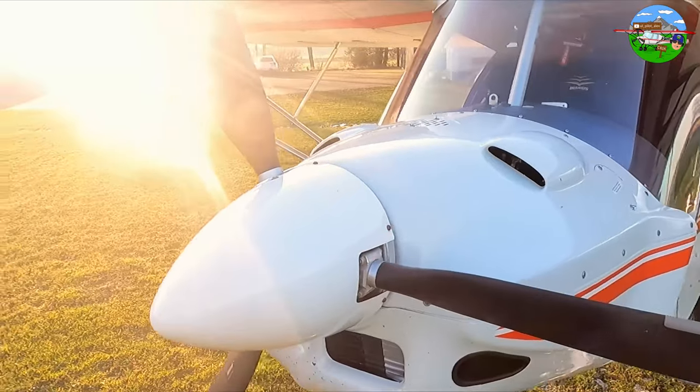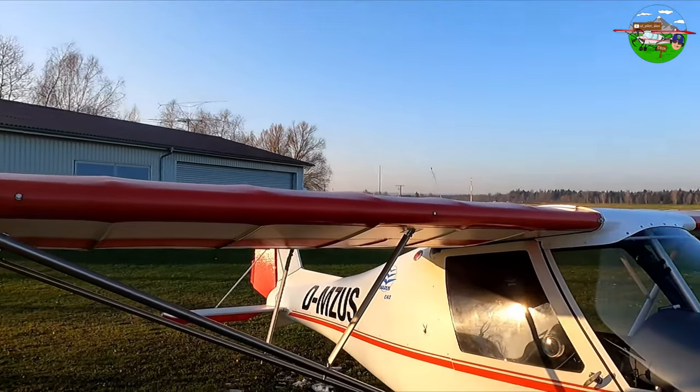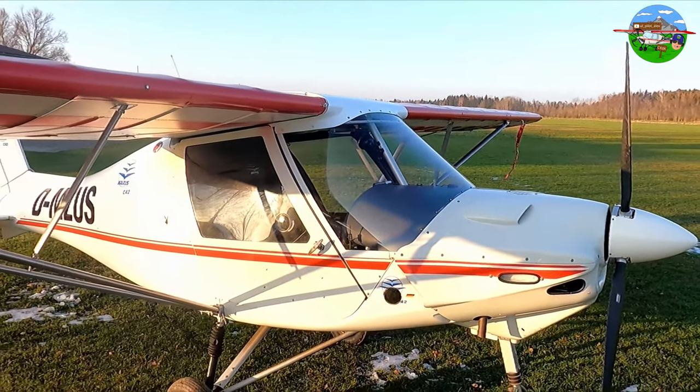The aircraft has a standard Rotax engine — the 912, with 80 horsepower. It has a 9.5-metre wingspan, a length of 6.5 metres, and a maximum all-up weight of 472.5 kg. That means the aircraft, pilot, passenger, and fuel must not exceed the maximum permissible total weight of 472.5 kg.